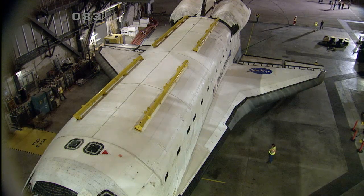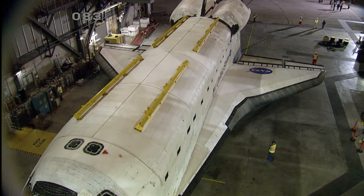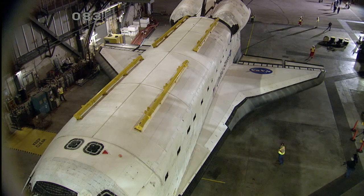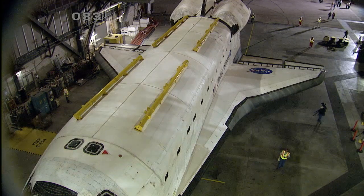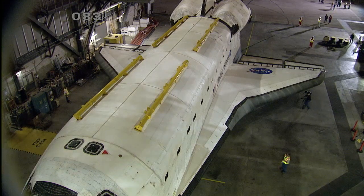Space Shuttle Atlantis is parked in the Vehicle Assembly Building, where it has been for the last few weeks, after undergoing a series of modifications and renovations to prepare it for public display.